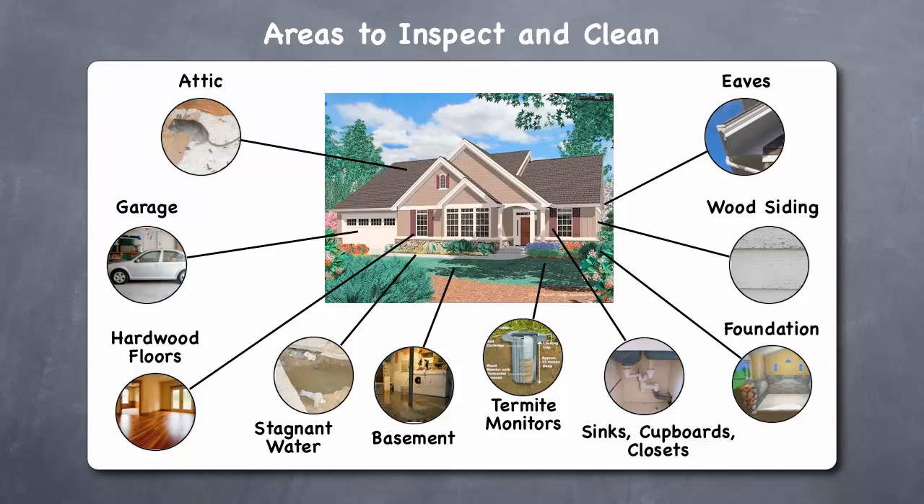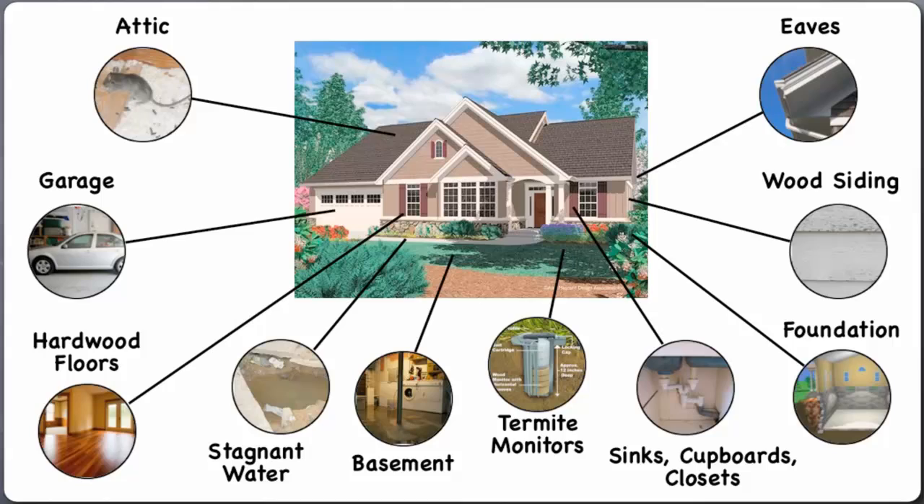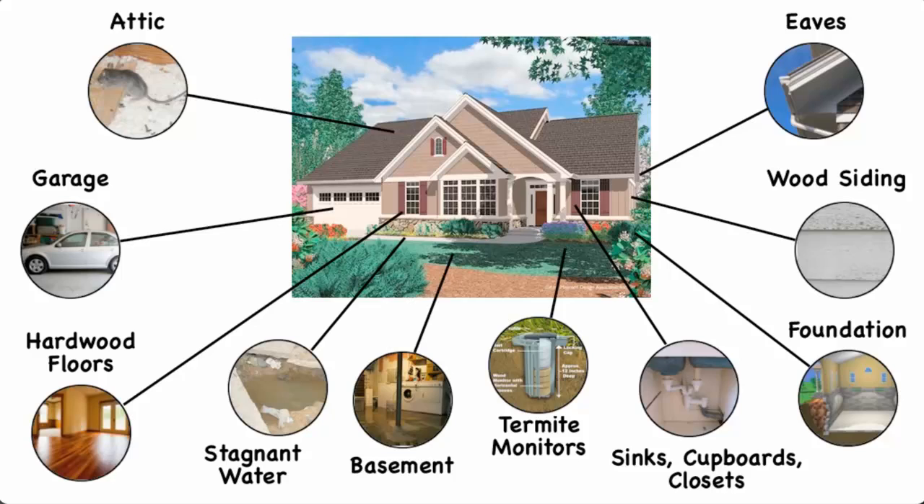If during your inspection and cleaning you detect infestations by termites, insects, or animals, you should immediately consult a professional pest control company, or take appropriate action to exterminate or remove the pests. If you are uncomfortable doing the inspection and cleaning yourself, then you should bring in a pest control company to do it for you.